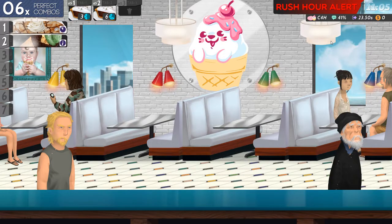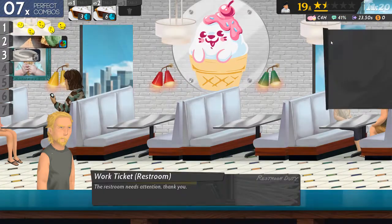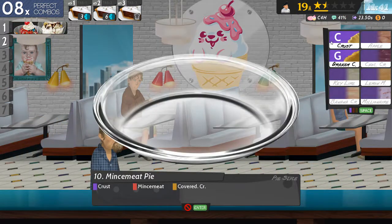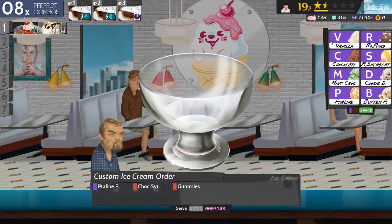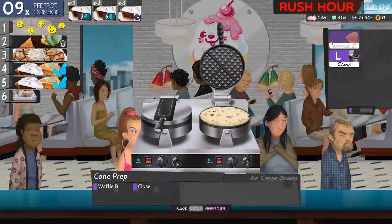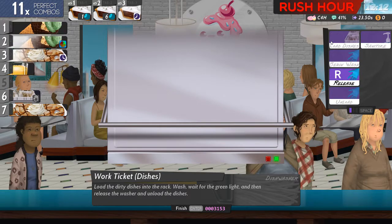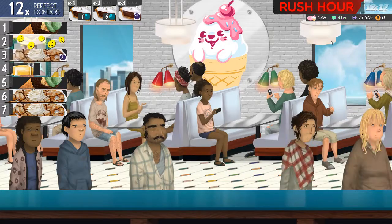Without shaved ice this is actually nowhere near as bad as the last shift I did here. Dip this cone and two scoops of chocolate. Crust, mincemeat and cupboard — prepare another pie. Praline, chocolate syrup and gummy bears. Butter, pecan.